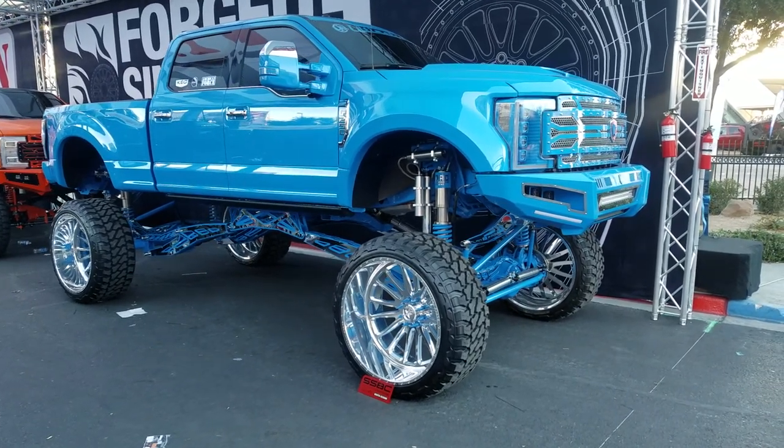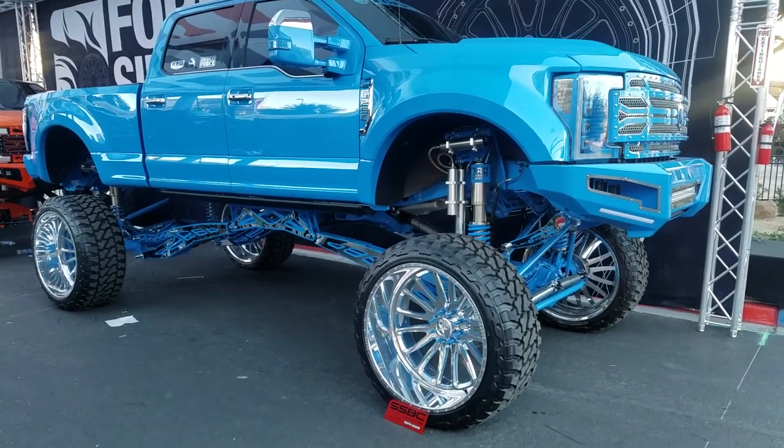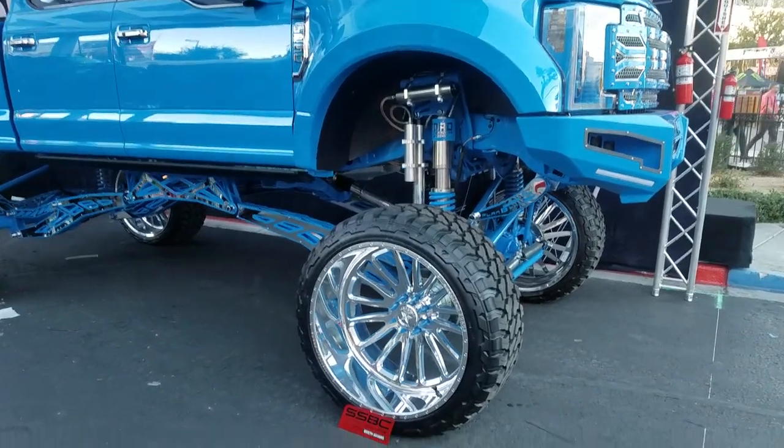Right now we're looking at a Ford F250 with 30-inch American Racing 4-inch custom wheels. Great looking wheel with a 42-inch tire. You know you got to put a lot of lift on here to get these 30-inches on here.